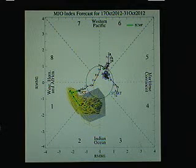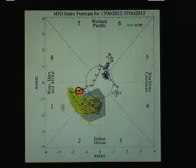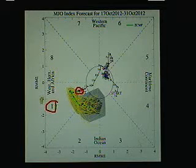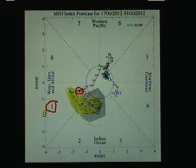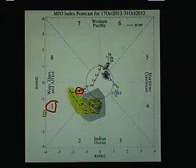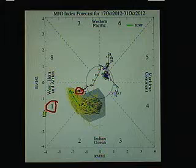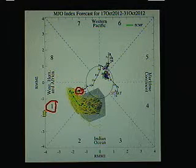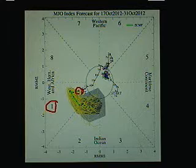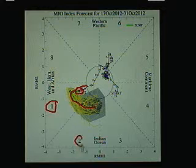Looking at that MJO pulse, here is where we are right now — it is in Phase 1, which is typically starting to be more favorable for development in the western hemisphere. This doesn't guarantee development, but this is like an added benefit. It helps to sort of take that cap off and enhances the upward motion in the atmosphere, promoting tropical convection when you see the Madden-Julian oscillation come around into Phases 1 and 2.